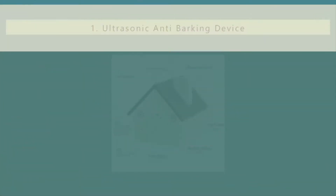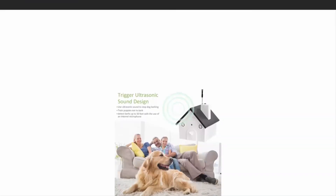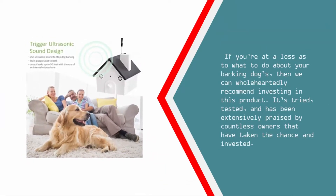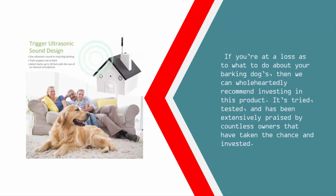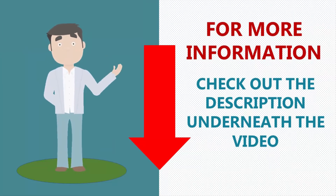Coming in at number one on our list, the anti-barking dog device by Teamzoni is one of the most productive products we've come across yet. It's the best-selling product in its category on Amazon and has five-star reviews from owners who find the device highly reliable and effective. If you're at a loss as to what to do about your barking dog, we can wholeheartedly recommend investing in this product — it's tried, tested, and extensively praised by countless owners. For more information, check out the description underneath the video.